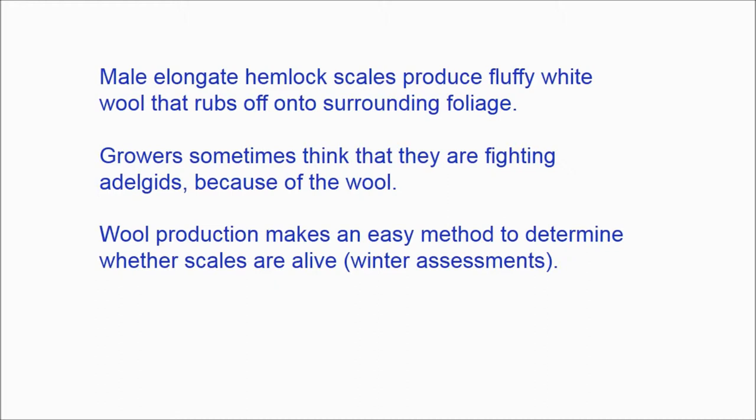Growers sometimes think that they are fighting an infestation because of that wool. However, the fact that the males produce the wool provides an opportunity to tell whether the scales are alive or dead. What you can do is cut off an infested branch during the winter, stick the cut end into water, and leave it in a still, warm place for a week or two to see if the wool starts growing out from the scales.